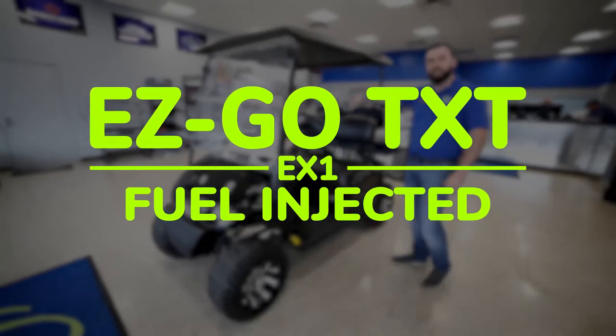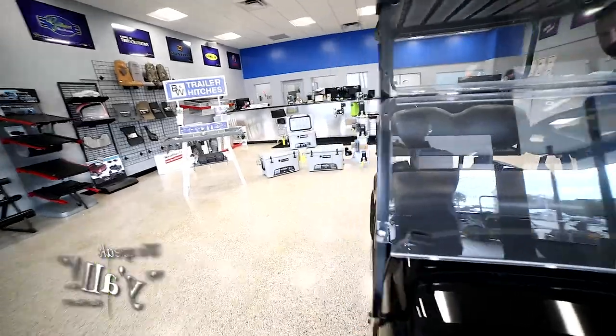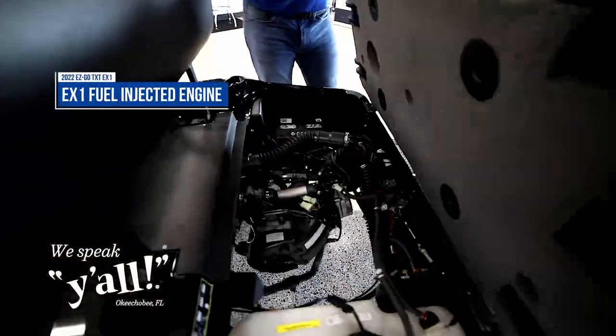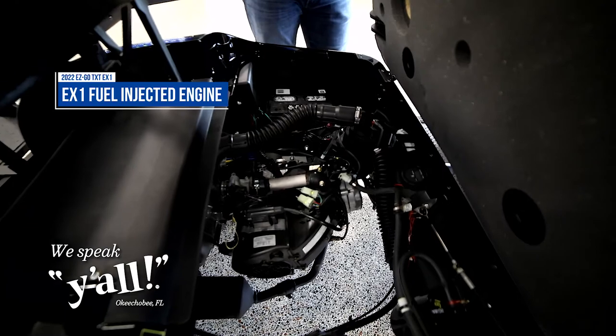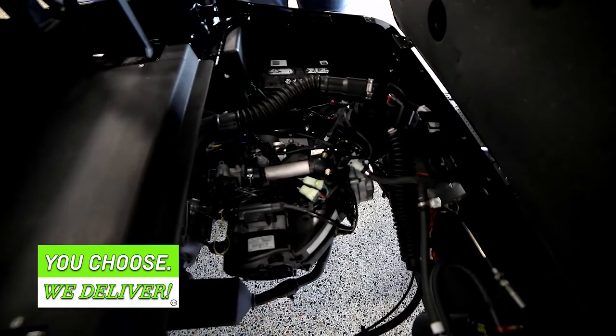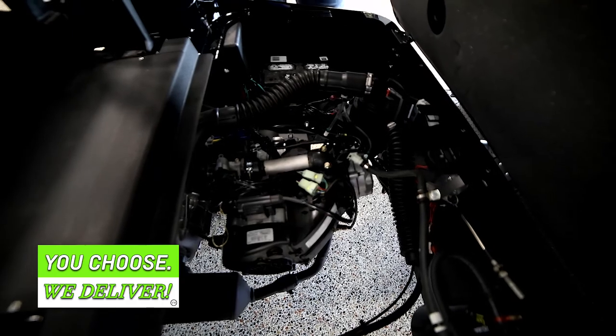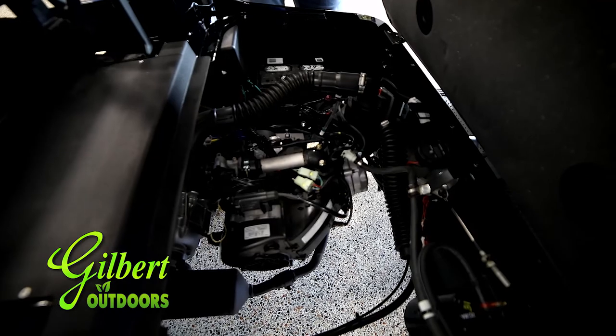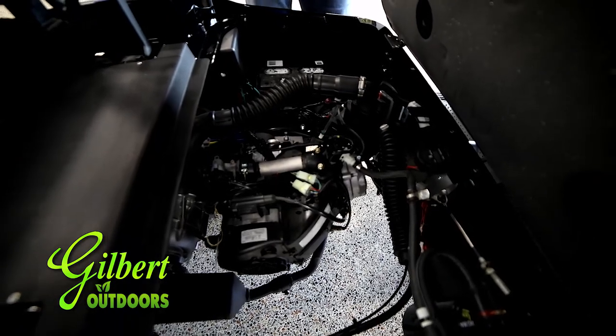Come on around to this side and I'll start with the engine on it. Guys, this has EZGO's newly designed EX1 Fuel Injected engine. They designed this engine specifically for the EZGO golf carts. A lot of R&D went into this thing. Super torquey little engine — you can get to squealing some tires in no time with it.